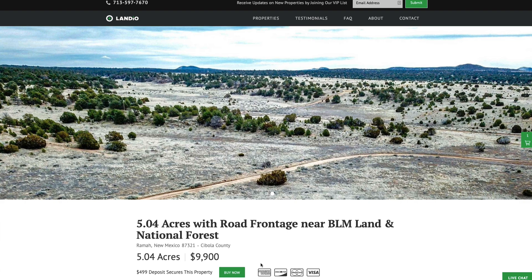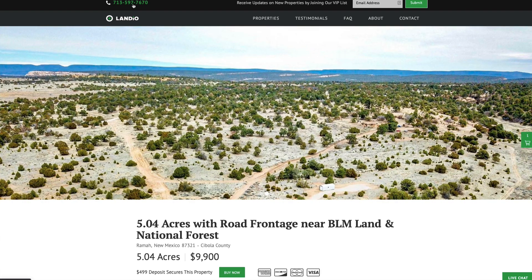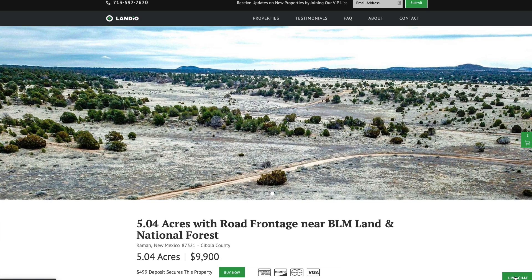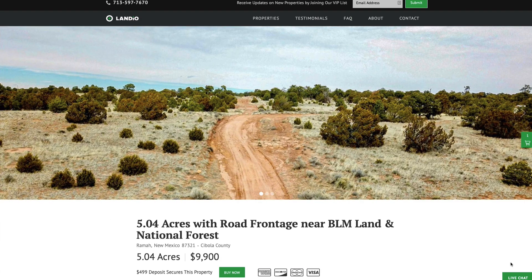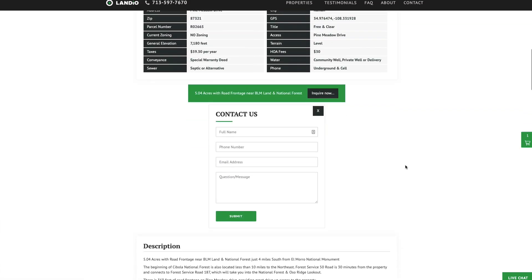If you have any questions, our phone number is on top of every page of our website: 713-597-7670. That number also receives text messages. We have a live chat feature on our website where you can communicate with us in real time. If we're not available, please send us a message and we'll respond at our next availability. You can also fill out the contact form on our website or send us an email directly.